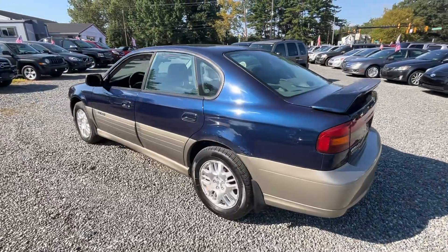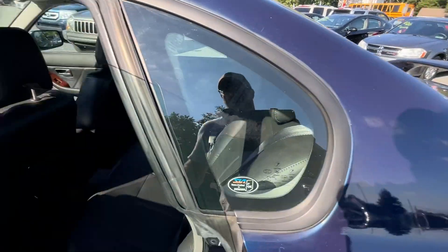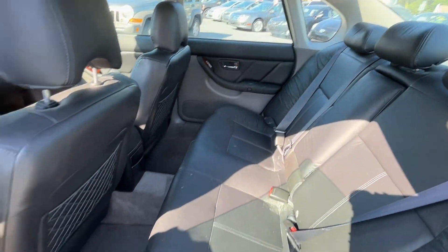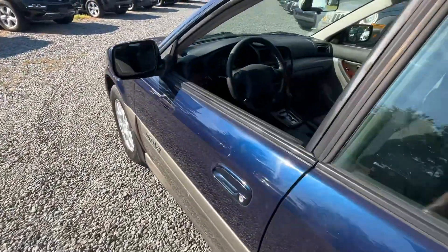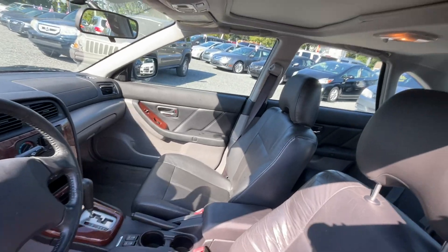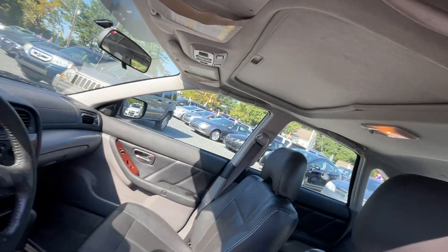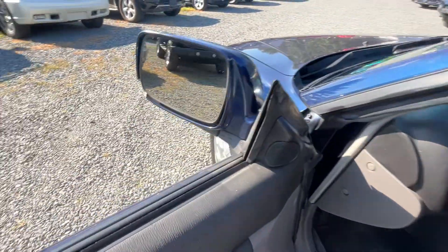This is a four-cylinder automatic all-wheel drive. It does have the timing belt on — I'll show you the sticker that's on the motor. Power windows, locks, and mirrors. It's got heated seats. There's your sunroof up there. It's got cruise control and a CD player.